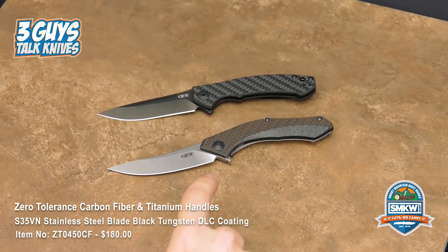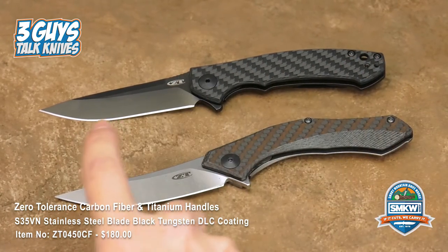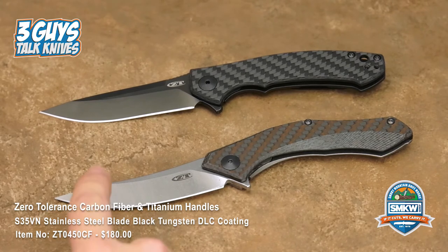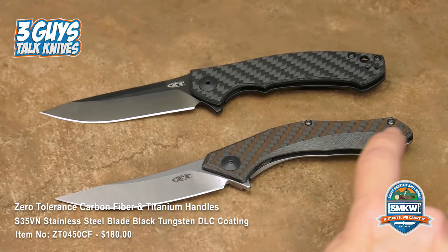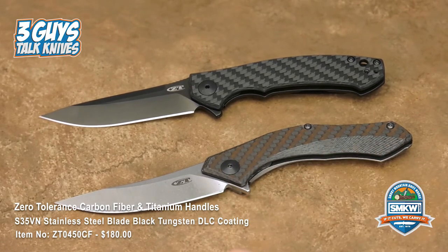So both Sinkevich knives — you can see that the 0450 is nice and straight, still slender, got that nice feel to it. It's not as big as most other ZT stuff out there. This is the 0460 — we sell this one as well. It's again a different infused carbon fiber handle with titanium on the back.